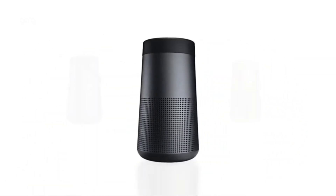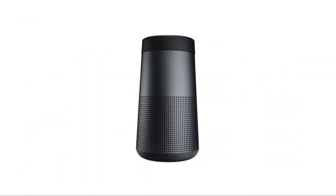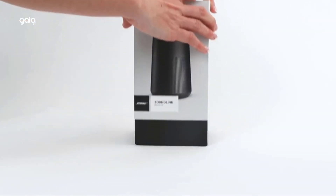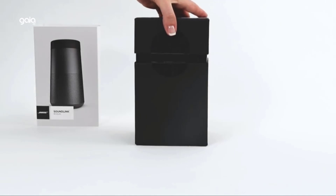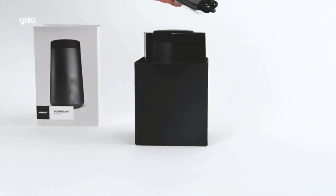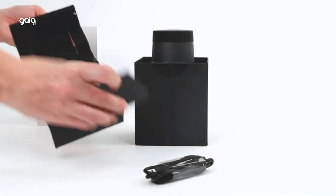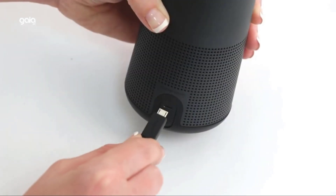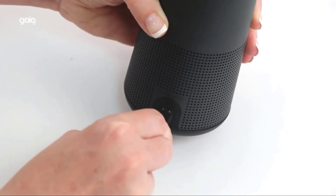Number 1: Bose SoundLink Revolve 2. Engineered to deliver true 360-degree sound for consistent, uniform coverage from a Bluetooth speaker. SoundLink Revolve 2 plays louder and deeper with longer battery life, offering up to 17 hours from a rechargeable lithium-ion battery — more play time than the original SoundLink Revolve speaker.